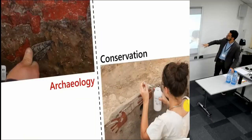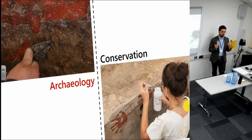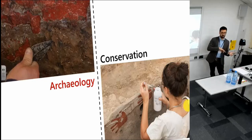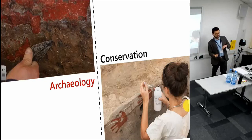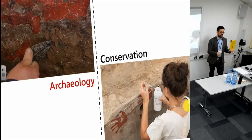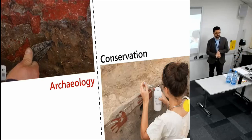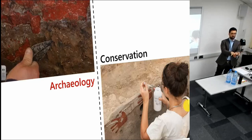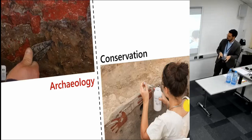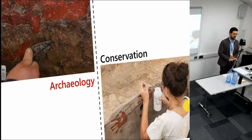So the question is: given this tension — conserving as opposed to destroying archaeological things — we also have a contrast in terms of interpretation. Archaeological research and conservation treatments here are leading to opposing interpretations of the same archaeological object. Shifting to a more methodological point of view, how do we reconcile that?